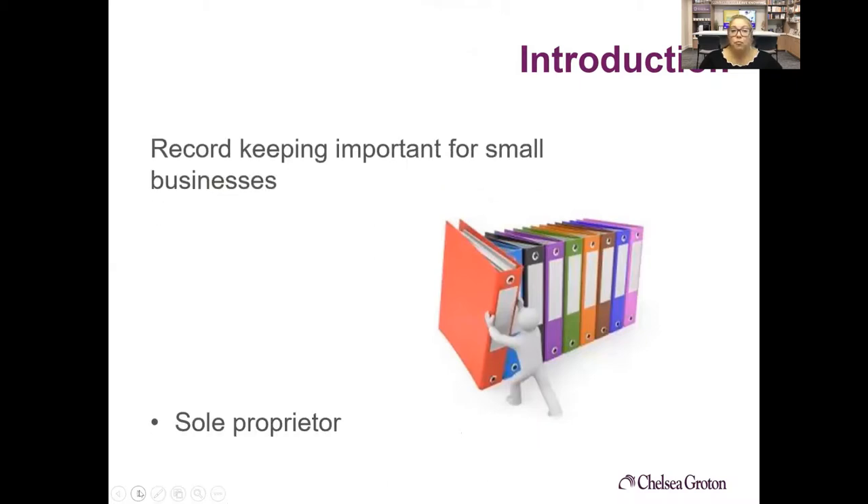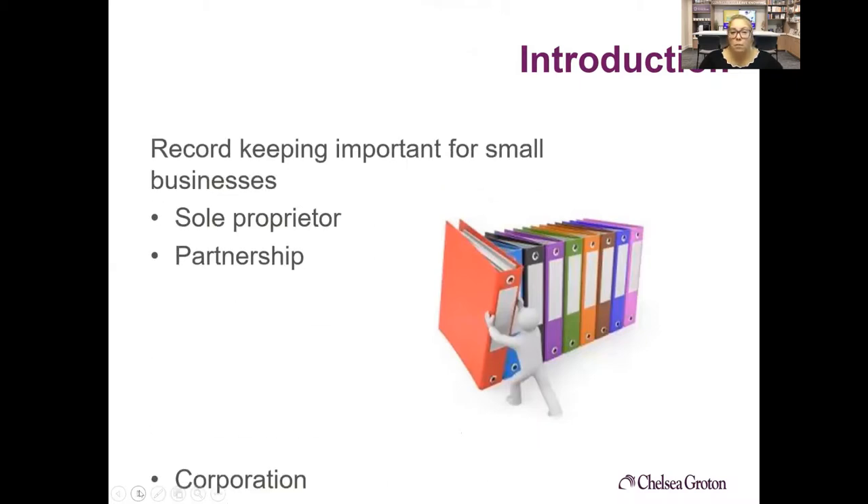This is really important for all small businesses, whether you're a sole proprietorship, a partnership, or a corporation. The term record keeping is an orderly and disciplined practice of storing your business records. It's probably one of the most important things that you can do outside of the financials, because the success of your business really depends on you keeping good records.